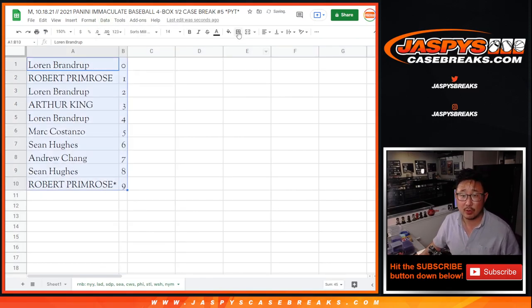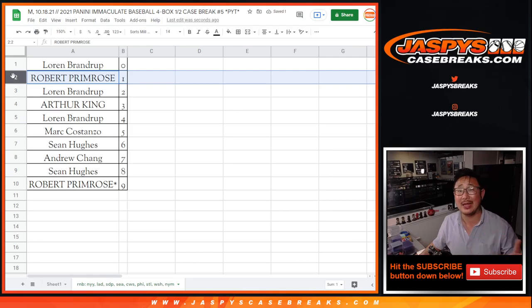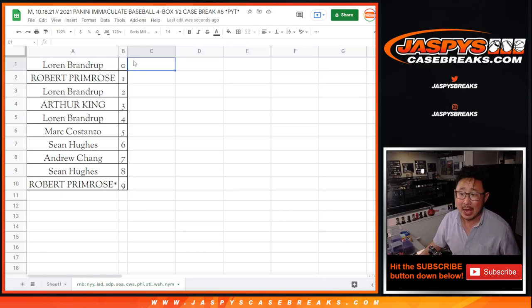So let's sort those numerically. You'll even get one-of-one redemptions if it's a known one of one. Robert, you'll still get any live one-of-ones that pop right here. I'm Joe for JaspiesCaseBreaks.com. Coming up in the next separate video will be the break itself. I'll see you for that. JaspiesCaseBreaks.com.